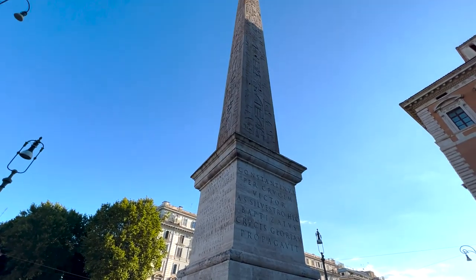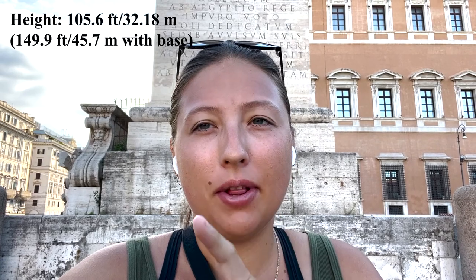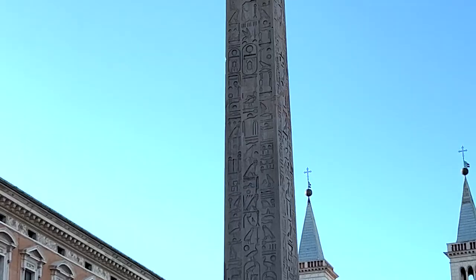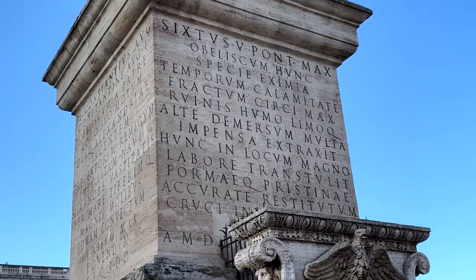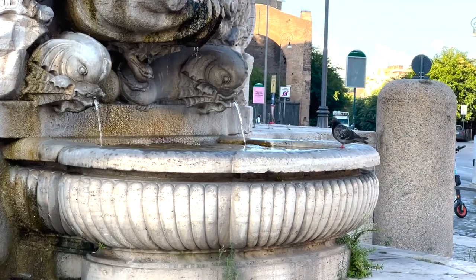I'm currently sitting in front of the Lateran Obelisk, which has a very interesting story. It's currently the largest Egyptian obelisk in the world. There are a bunch of hieroglyphs dedicated to the Egyptian god Amun-Ra, and all the inscriptions at the base are about its history after it left Egypt and Constantine brought it here. It's moved around a lot, but the hieroglyphs are still intact, which amazes me — this is from BC times and it's still standing in its original form.